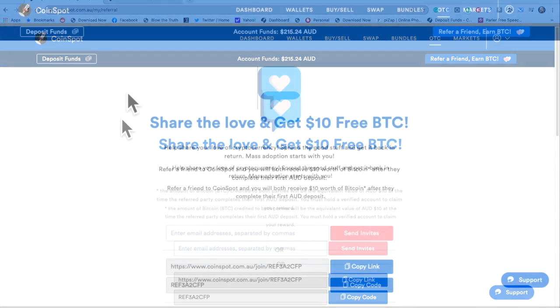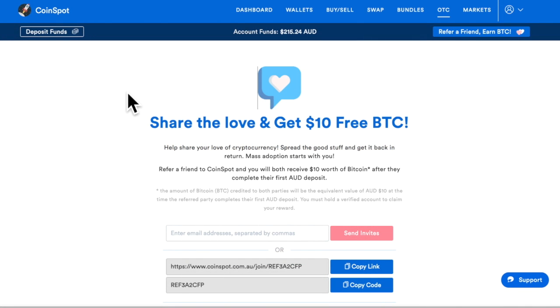Hi people, people that are into cryptocurrency.